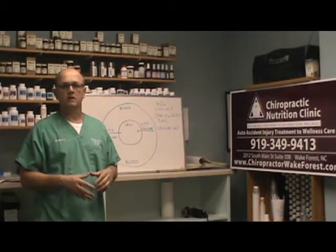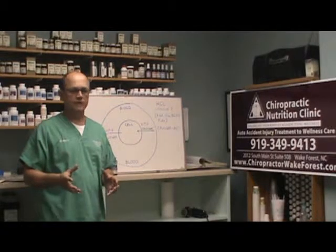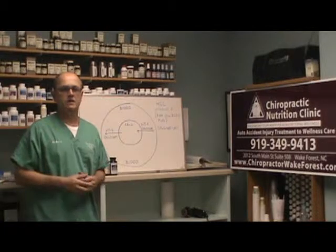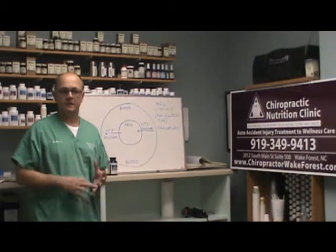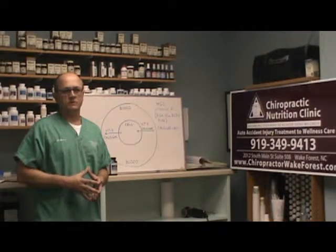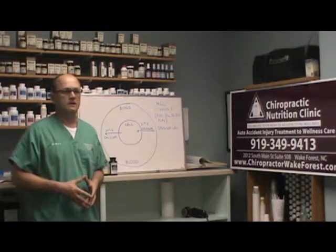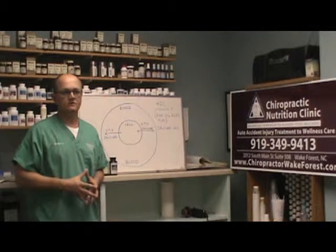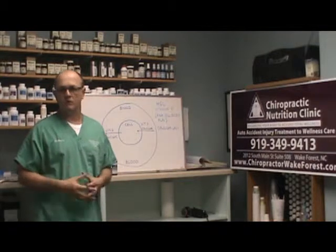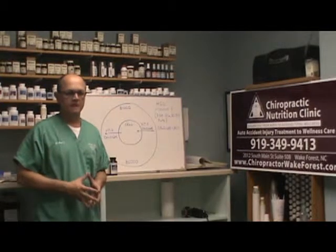If you're not absorbing your nutrients, that's going to lead to degenerative conditions and diseases. Hydrochloric acid is produced by the stomach and has to be at that pH in order for nutrients to be absorbed, whether it be calcium, B vitamins, or others. Some conditions people can have include menstrual cramps, hives, osteoporosis, or stiffness and achiness in the muscles when you wake up in the morning. It could be due to lack of hydrochloric acid.